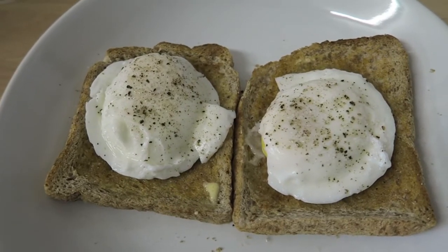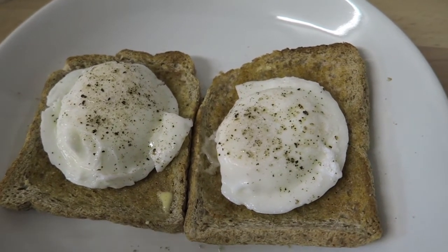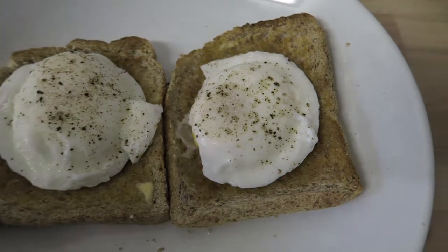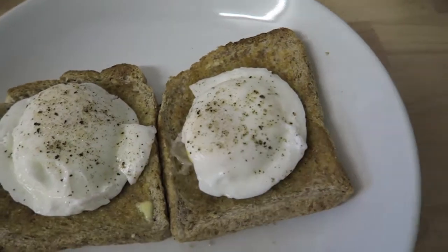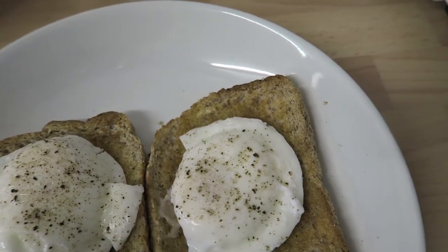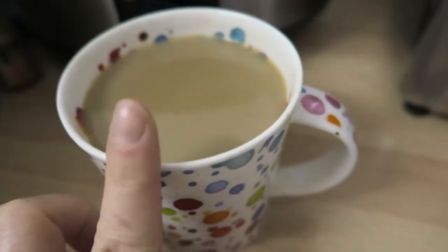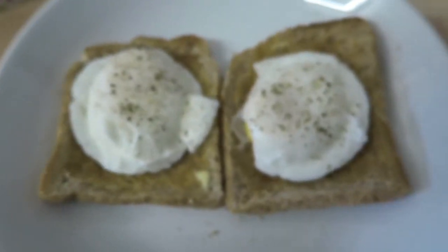I'm going to be having two slices of wholemeal bread toasted — I think it's Wilburton's Weight Watchers thick slice — and I can have two of these for my Healthy Extra B. I've put some butter on, about four syns worth of butter on the toast. Then I've got two poached eggs, which are protein, with some salt and pepper. I'm also having a cup of coffee with some whole goat's milk, which is my Healthy Extra A — I'm allowed 200 millilitres of that.